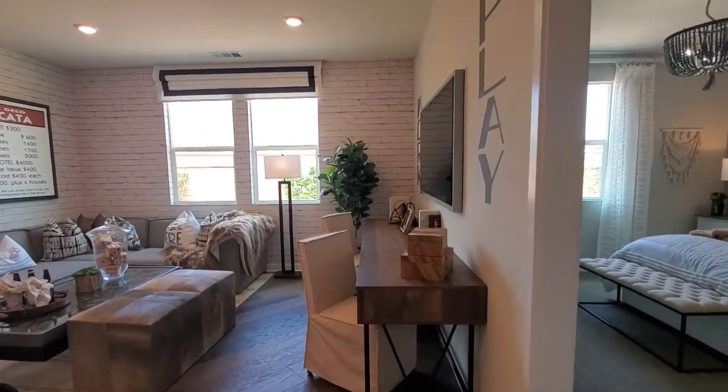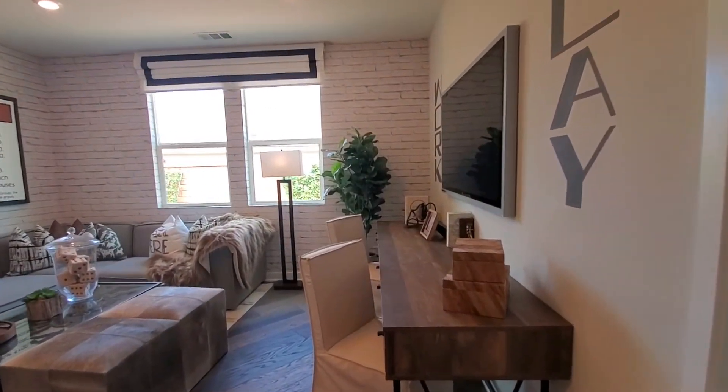This home has a flex room, which can be used as an office, study, or another area to relax in.